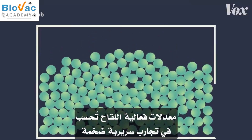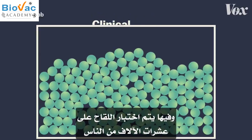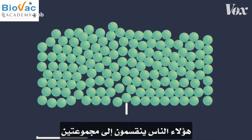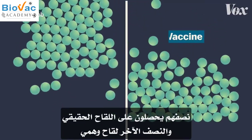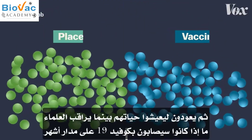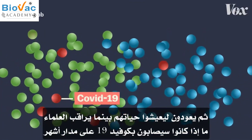A vaccine's efficacy rate is calculated in large clinical trials, when the vaccine is tested on tens of thousands of people. Those people are broken into two groups — half get the vaccine, and half get a placebo. Then they're sent out to live their lives while scientists monitor whether or not they get COVID-19 over several months.